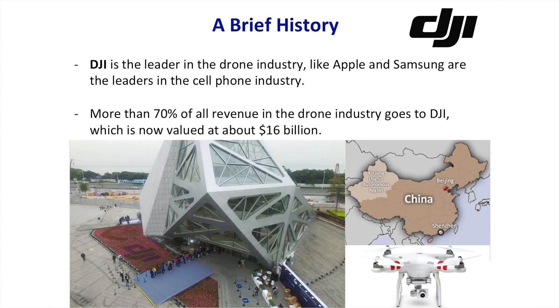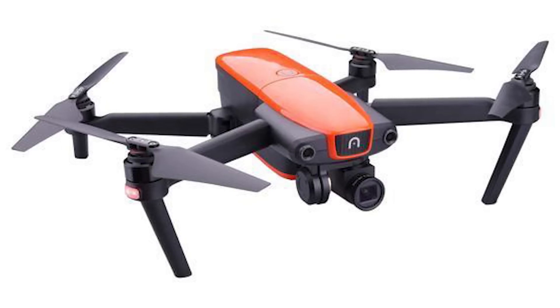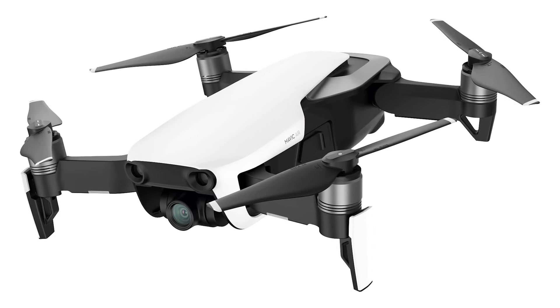DJI controls more than 70 percent of all revenue in the worldwide drone industry and is valued at $16 billion. Much like Apple and Samsung in the cell phone market, DJI controls the drone market because of their massive R&D investment. Whenever another company releases a competitive drone, DJI has something better ready to launch. For example, when the Evo drone came out in the $500–$1,000 price range, DJI released the Mavic Air at $800–$1,000 combo, which outperformed it and kept the competition on the back burner.